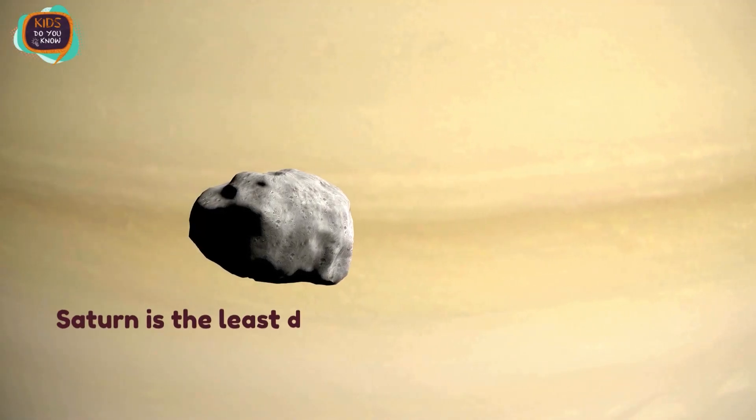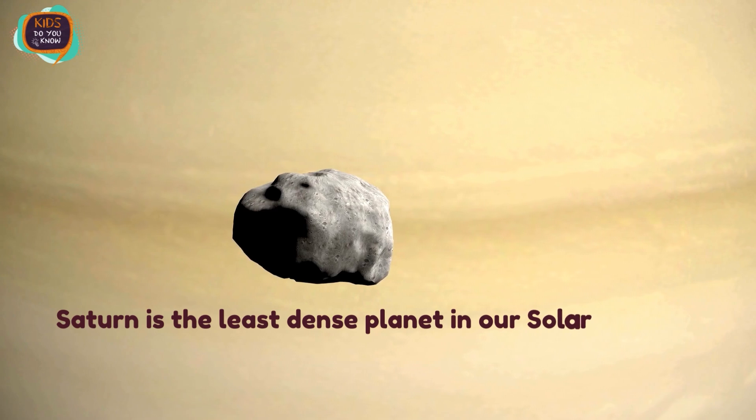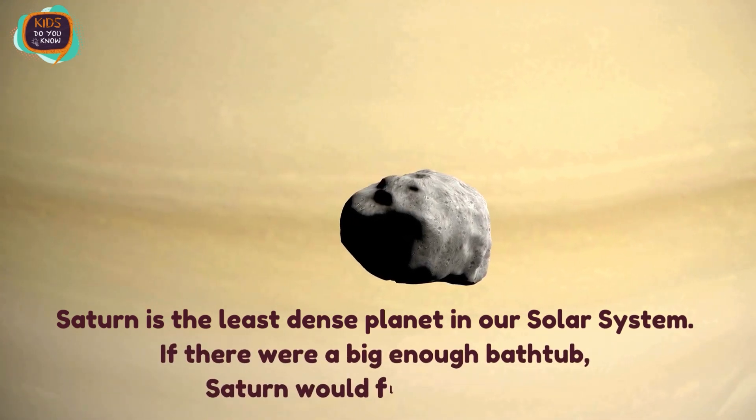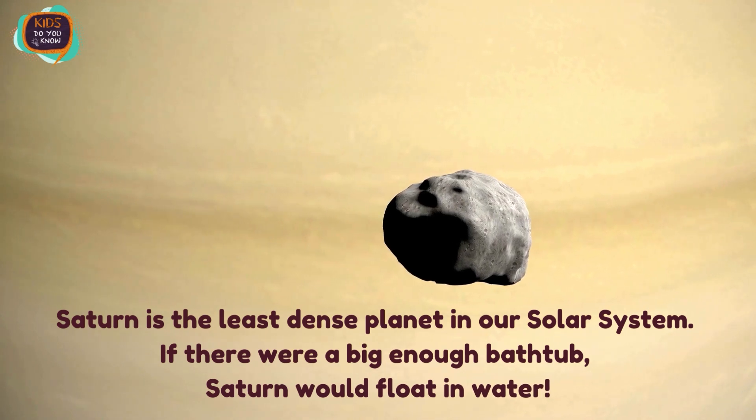Saturn is the least dense planet in our solar system. If there were a big enough bathtub, Saturn would float in water.